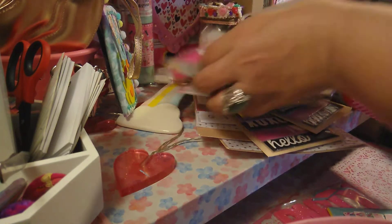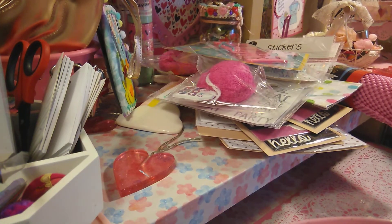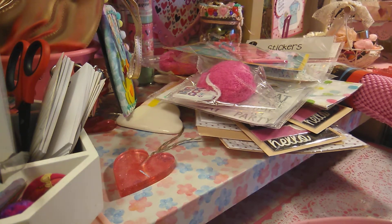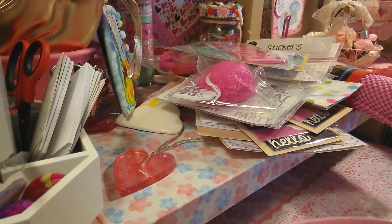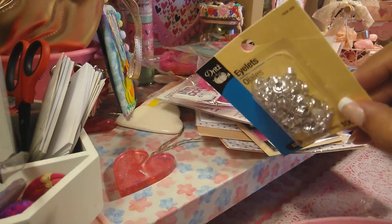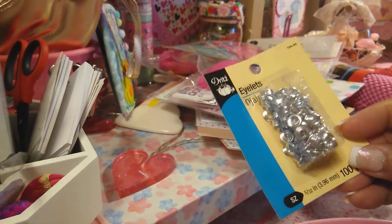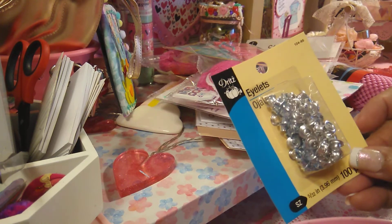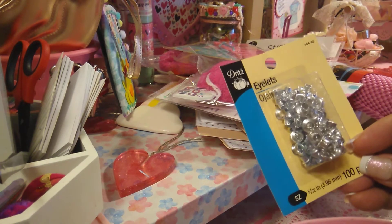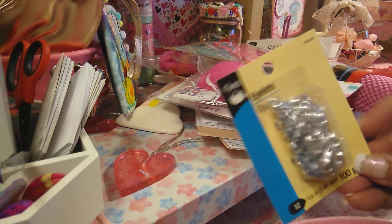All this stuff is from Target. And then the next thing is Joann's that I'll be sharing with you. I needed some eyelets, so hopefully these will work. I was looking for the gold ones but they didn't have them. I wanted to go to Michael's but I just stopped at Joann's because it was closer. So hopefully these will work.